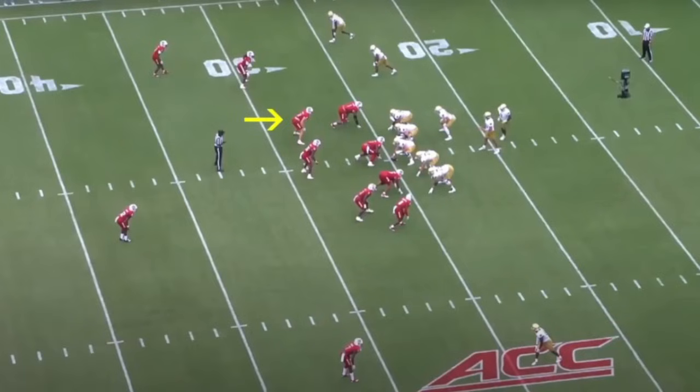Hey everybody, Alex Cazora, SteelersDepot.com, back with some more Pittsburgh Steelers tape breakdown and analysis. Going through all 22 videos of each of the Pittsburgh Steelers draft picks. I've done ones already on Zach Frazier and Troy Fa'utanu. Let's talk about Peyton Wilson, the third round pick, inside linebacker from NC State.